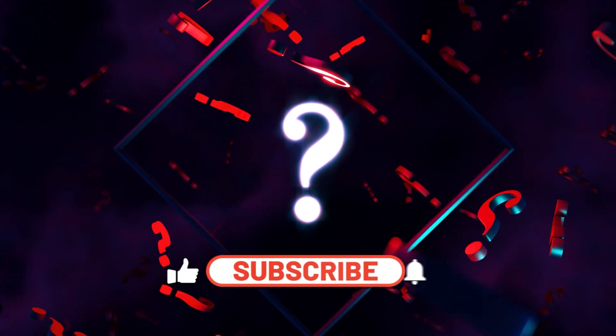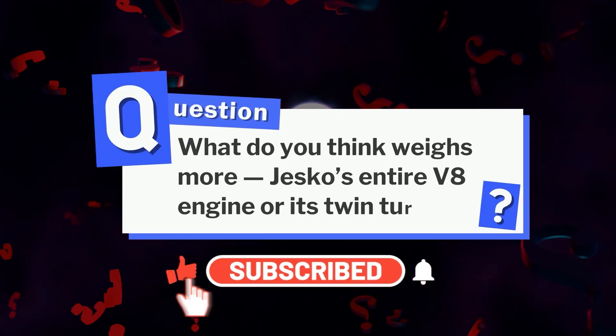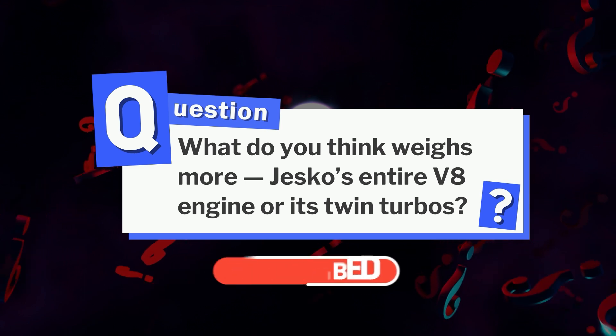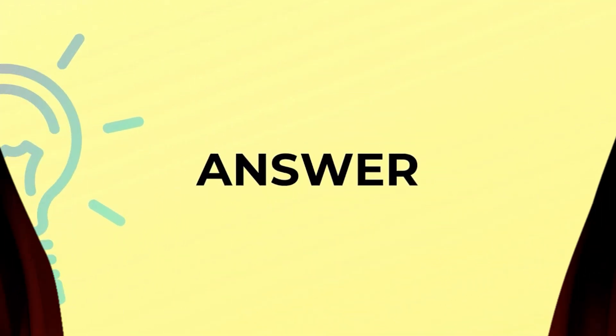Here's a quick question: what do you think weighs more — Jesko's entire V8 engine, or its twin turbos? Take your best guess and drop it in the comments. We'll reveal the answer right before the origin story.